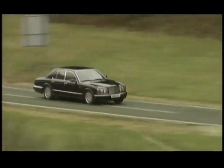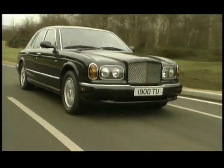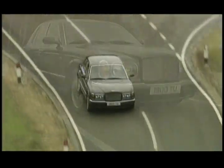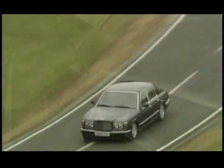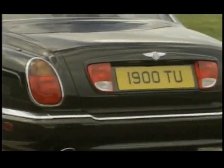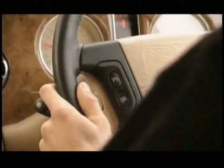The new five-speed automatic transmission is linked to the adaptive suspension system, setting new standards for Bentley road-holding and ride. Peak torque is delivered from only 2,500 revolutions per minute due to the low-inertia turbochargers, which are close-coupled to the exhaust manifold to maximize the exhaust energy. The result is instantaneous throttle response — 50 to 70 in only 3.4 seconds, making overtaking effortless.